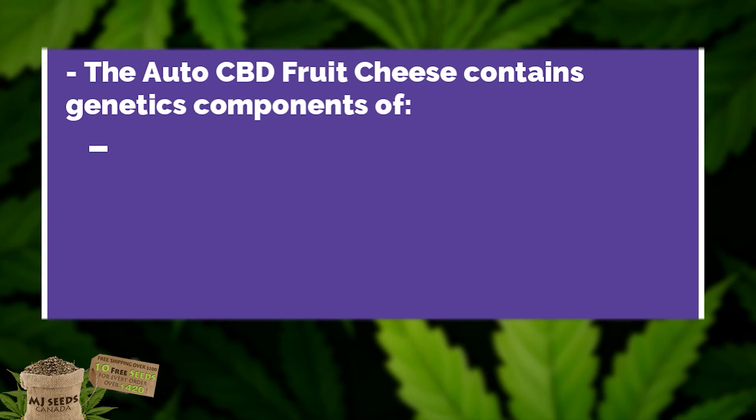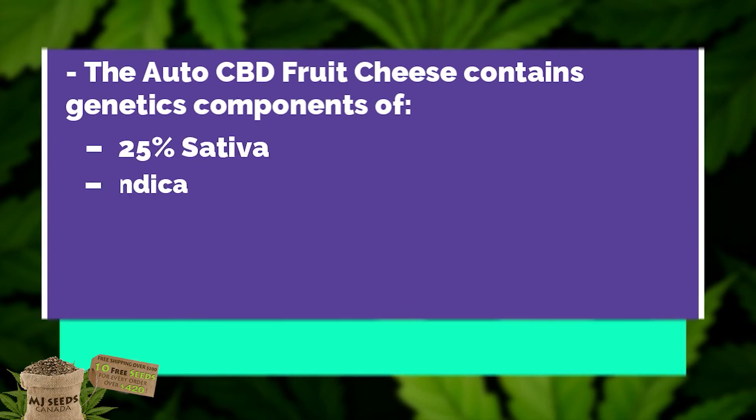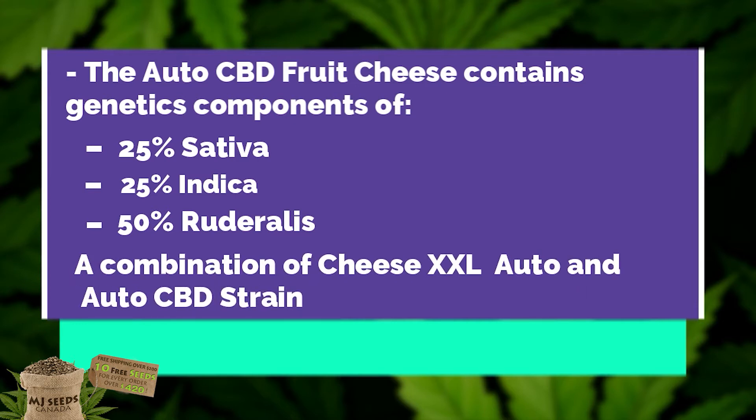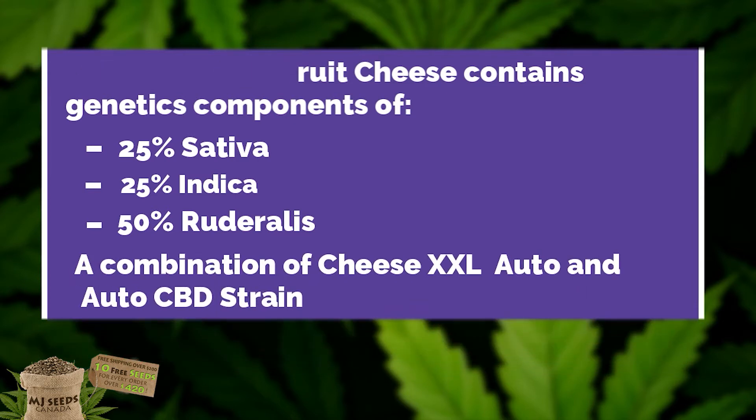This marijuana strain contains genetic components of 25% Sativa, 25% Indica, and 50% Ruderalis, and is a combination of Cheese, XXL Auto, and the AutoCBD strain.